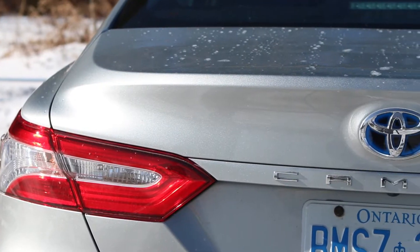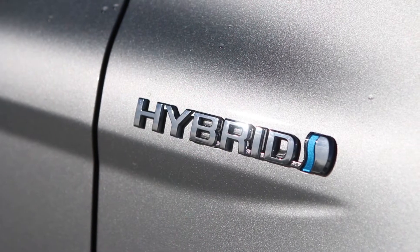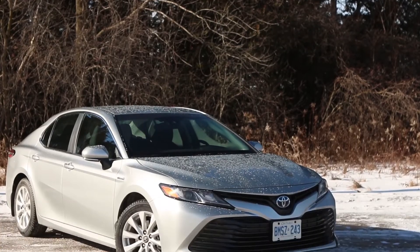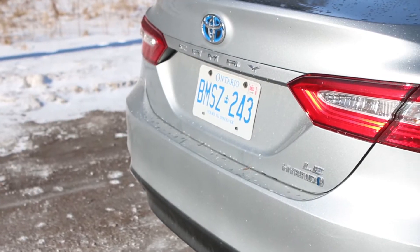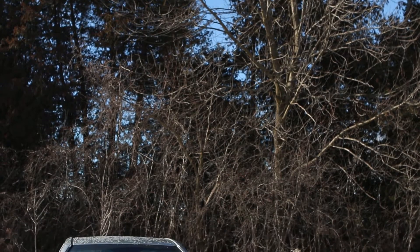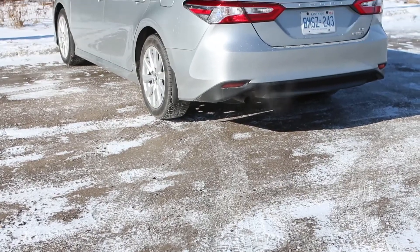The model we're driving is the base LE Hybrid at $31,290, which is pretty much in line for most hybrid midsize sedans. You can upgrade it to an SE or an XSE, which will give you added luxury features and more content, but the LE itself is pretty well equipped.